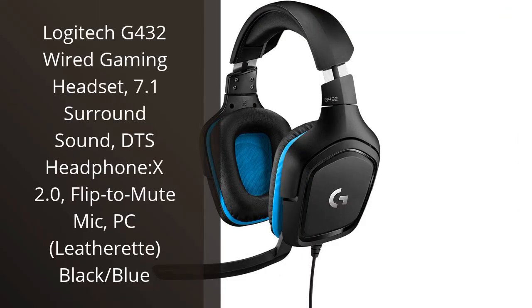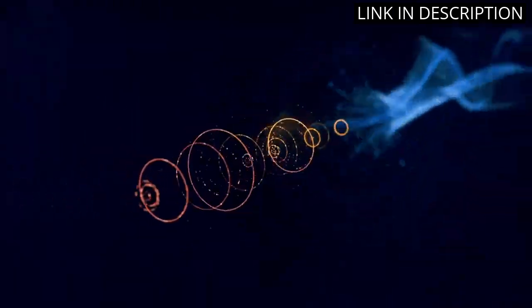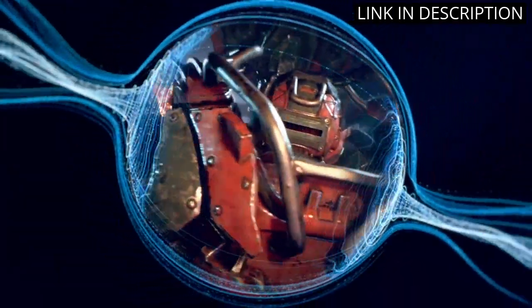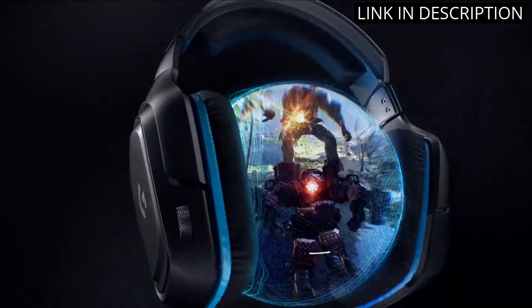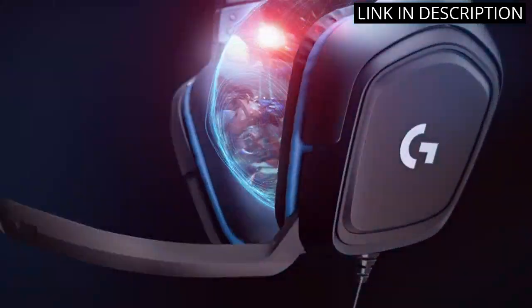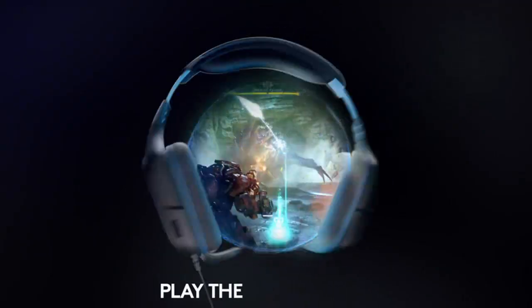This Logitech G432 headset is a game-changer. The 7.1 surround sound and DTS Headphone X 2.0 capabilities truly immerse me in my video games. The microphone flips up to mute and is crystal clear when in use. The black and blue leatherette design is sleek and comfortable for long gaming sessions. The wired connection eliminates any lag time between my movements and audio responses. I highly recommend this headset to any PC gamer looking for an upgrade in their gaming experience.